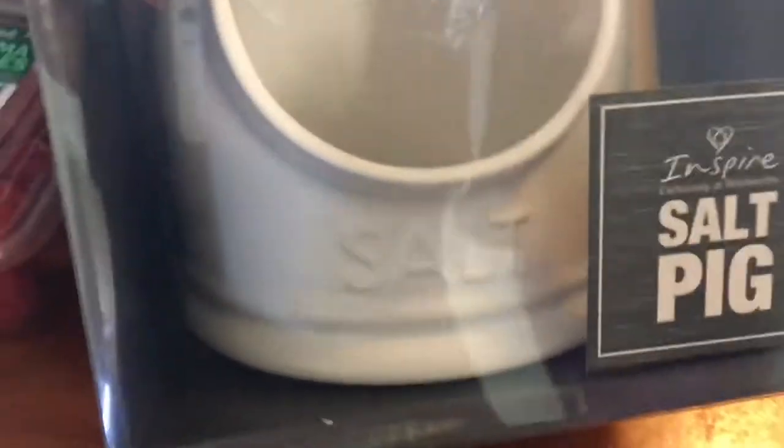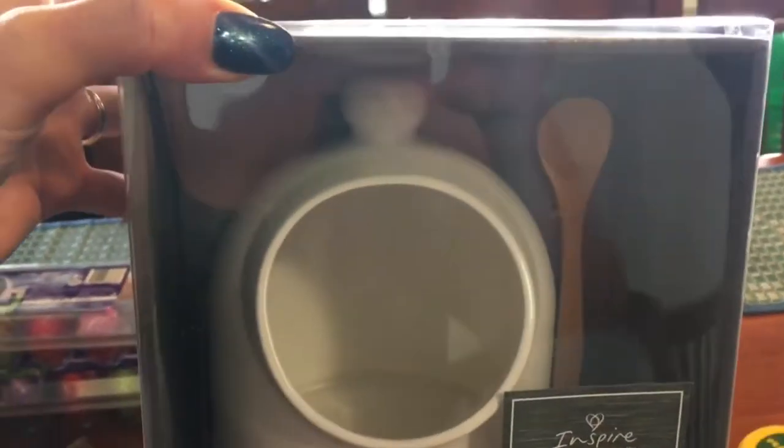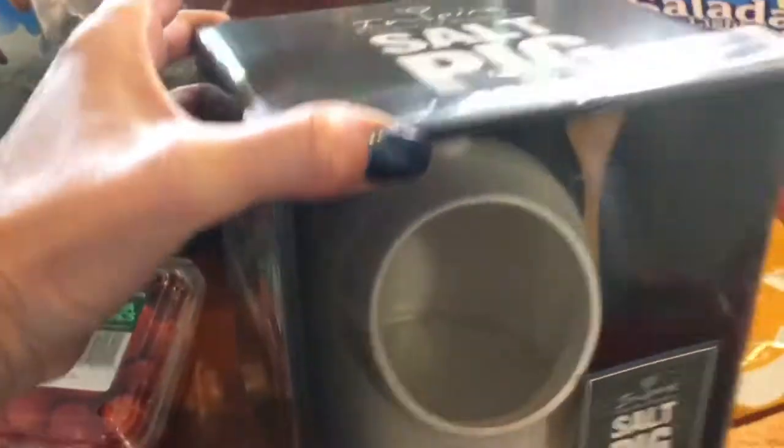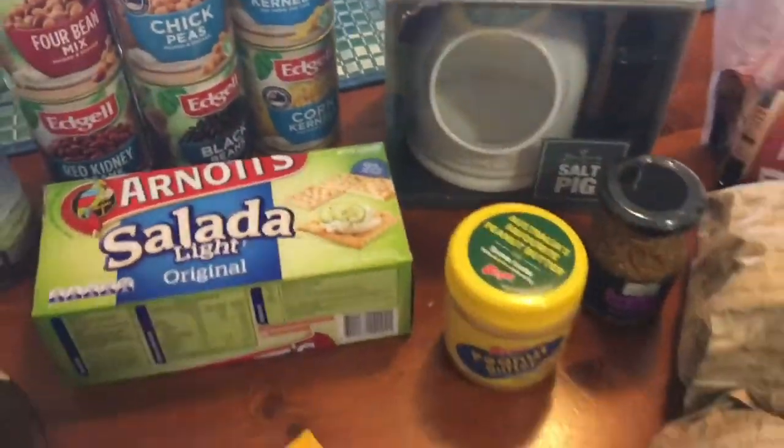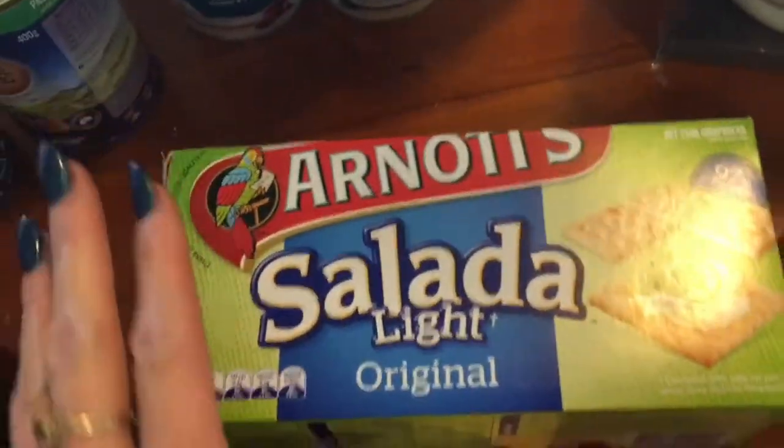I also grabbed this salt cellar - isn't that gorgeous? It's just white and it's got a wooden spoon in the box as well. About eight bucks. I just really need it because I've got my Himalayan salt in a container at the moment and I'm wasting a lot of it.